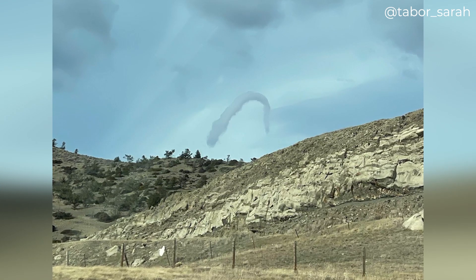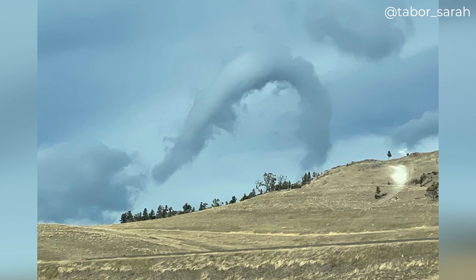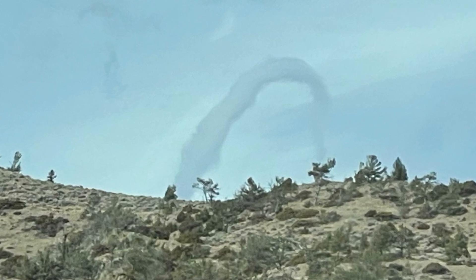It looks pretty weird. Looks like something man made. The weather at the time was mostly sunny with high thin cirrus overhead and a few passing low level cumulus clouds, but not many. There weren't any storms in the vicinity. Moreover, this thing was spinning rapidly, but it wasn't a funnel cloud. Instead, it's what we call a horseshoe vortex.